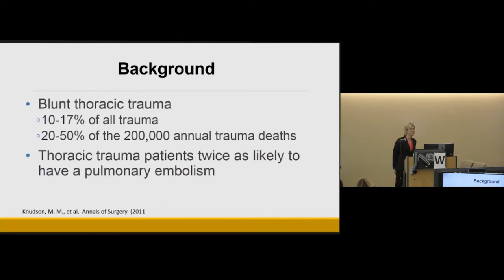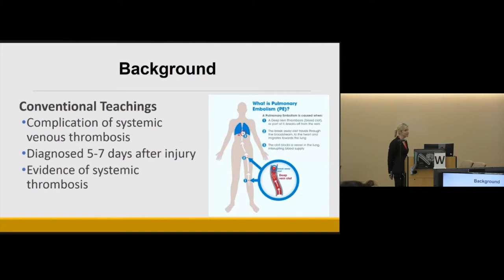Blunt thoracic trauma is a common and challenging injury affecting 10 to 17 percent of all trauma patients and is responsible for 20 to 50 percent of nearly 200,000 annual trauma deaths. Pulmonary thromboembolic events are a particularly troublesome complication following serious trauma, especially in blunt thoracic trauma patients — who are twice as likely to be diagnosed with a pulmonary embolism compared to other trauma patients. Conventionally, pulmonary embolisms are considered a complication of systemic venous thrombosis, expected five to seven days after injury after the venous thrombus forms, breaks off, and lodges in the pulmonary arterial vasculature.